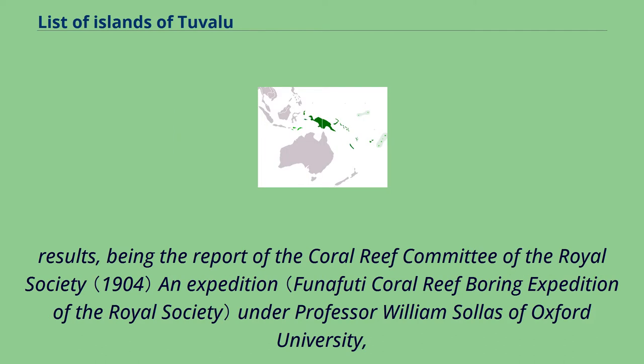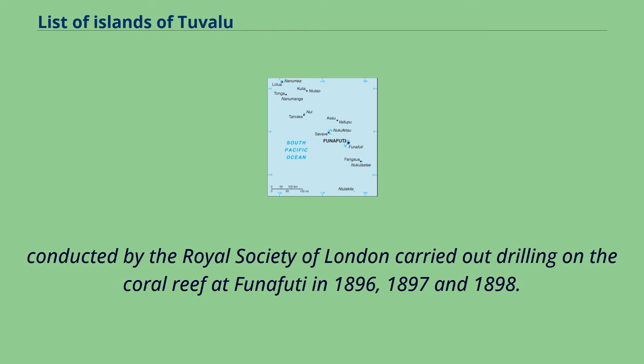The Atoll of Funafuti: borings into a coral reef and the results, being the report of the Coral Reef Committee of the Royal Society — an expedition under Professor William Salas of Oxford University. The Royal Society of London carried out drilling on the coral reef at Funafuti in 1896, 1897, and 1898.